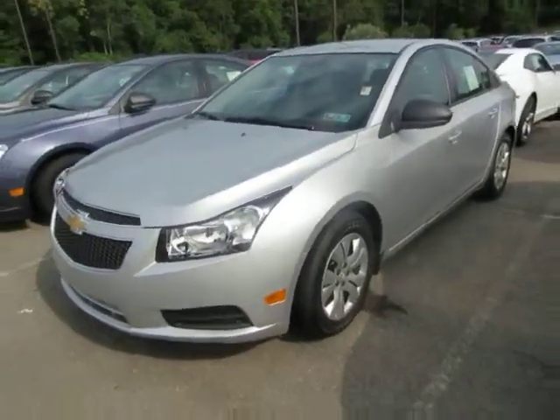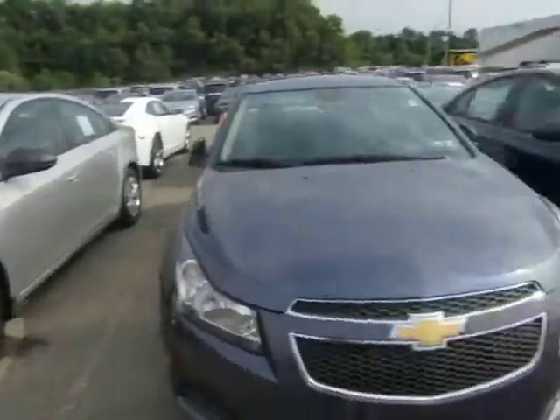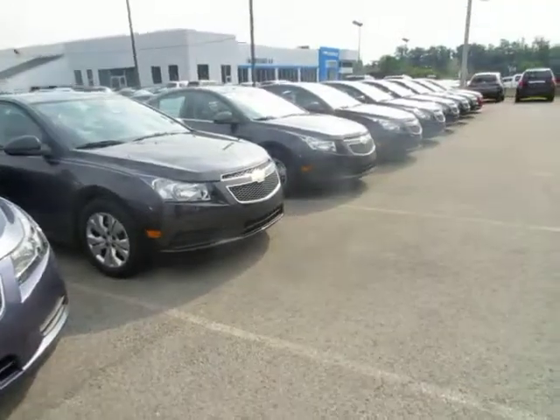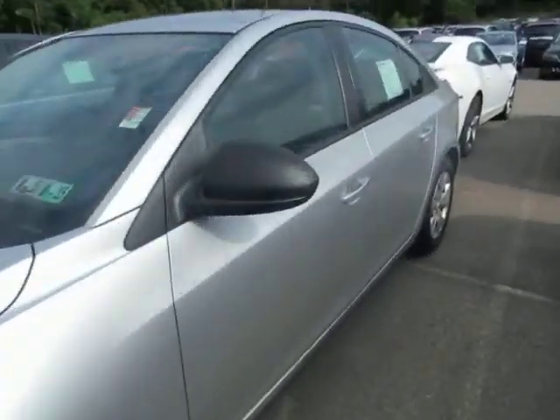The vehicle is extremely fuel efficient, and as you can see we do have silver and a ton of other options. As Western Pennsylvania's largest volume Chevy dealer, we do have plenty of models, trim levels, and colors for you to choose from. I'll just briefly take you around the car and give you a quick look at it.